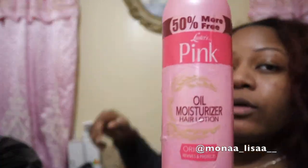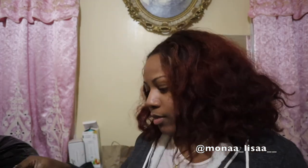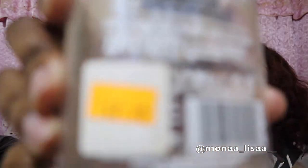I use a Denman brush and a rattail comb. You can use any Denman brush. Sometimes I also use pink oil lotion — it's an oil moisturizer hair lotion — along with the oil. I know I use a lot for my hair but it works for me. And then I have a spray bottle that's half water and half aloe vera gel. This aloe vera gel is 100% pure — you can get the plant and scrape the gel yourself, but I bought this from the beauty supply store for like $7.